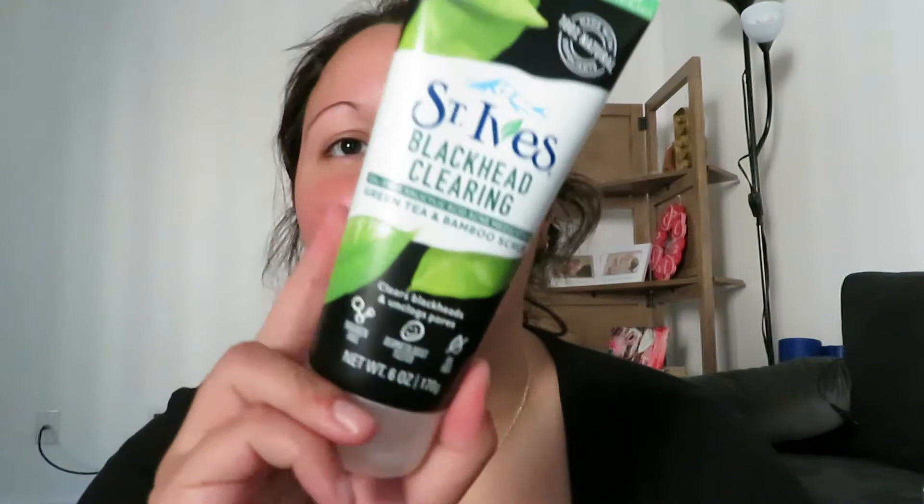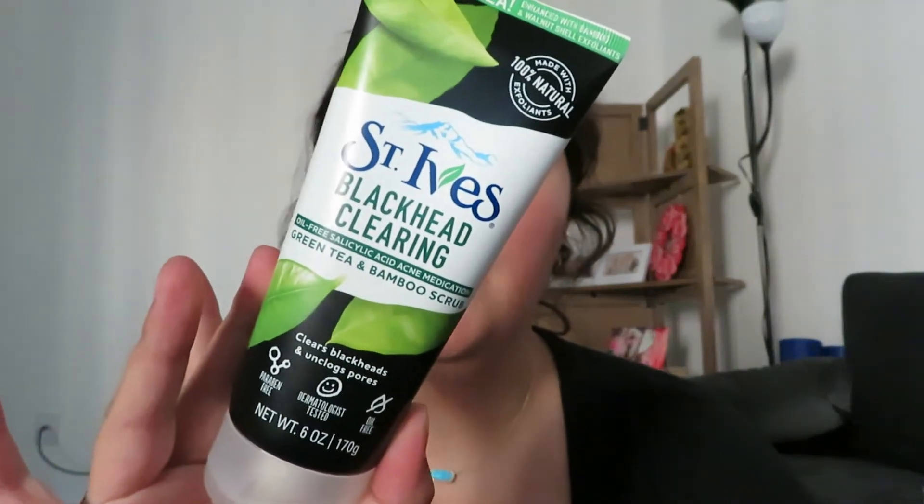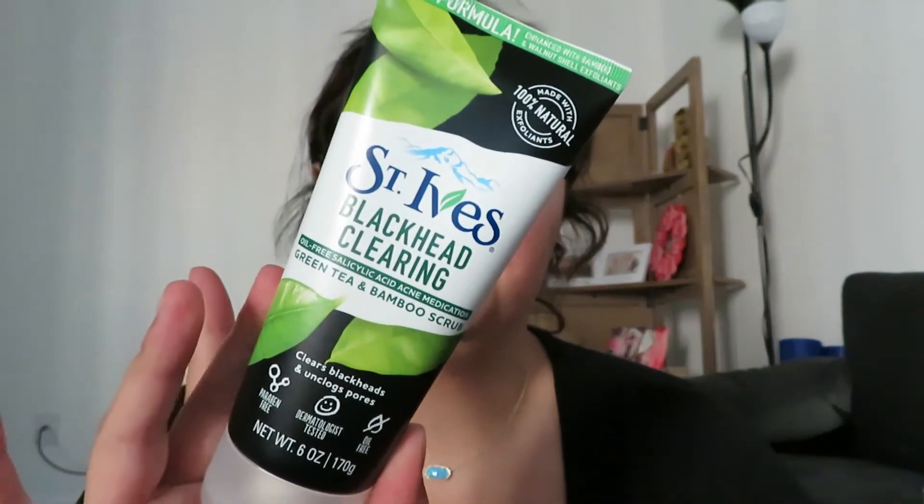I also got a new moisturizer — the Cetaphil Daily Moisturizing Lotion. Normally I've been using CeraVe, which is a bit thicker because it's more of a body lotion. The reason I got the Cetaphil over the CeraVe was because it was on sale. I really like the St. Ives — I've only used it once but it's great, highly recommend. It's a moderate exfoliator.